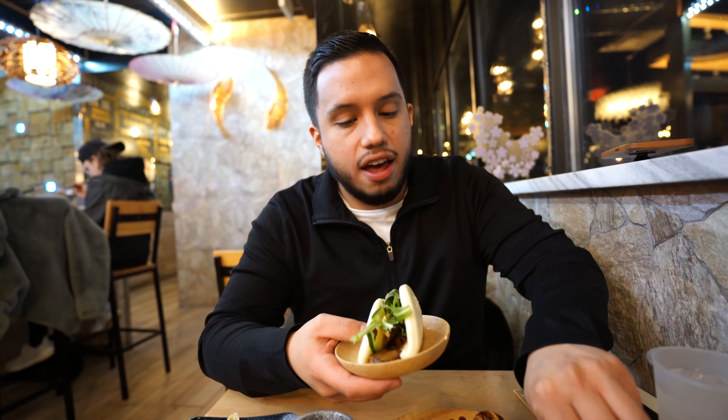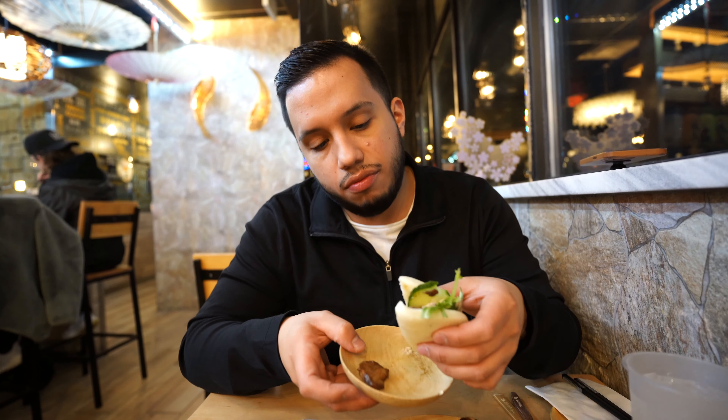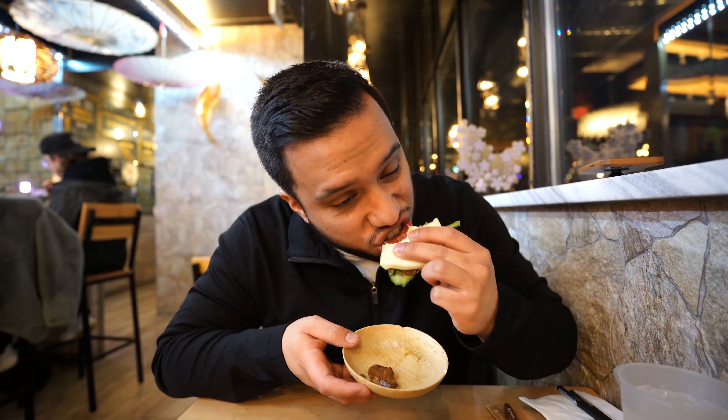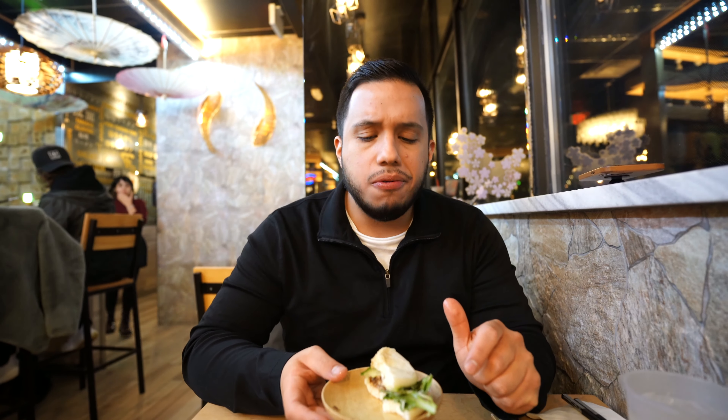Another thing we're here for is the pork buns. These pork buns are steamed, they have their special Tanaka sauce with arugula. Let's try this out — it's a pork belly. The cucumber gives it a fresh taste. The pork belly is so soft. I think the way they do it is with steam — they steam the bun to cook it so it's not dry at all. They make their own sauce right here and it pairs very well with how they put it together. It's so so good.